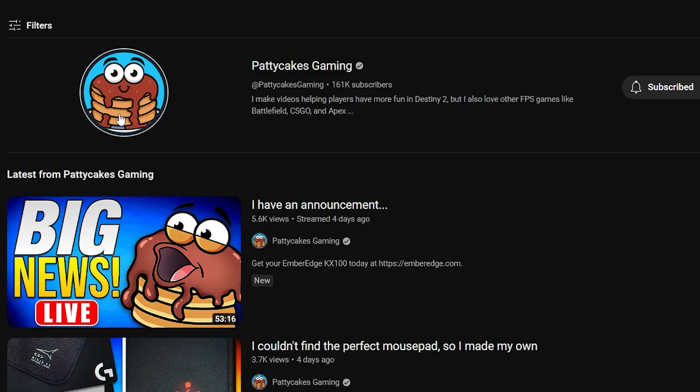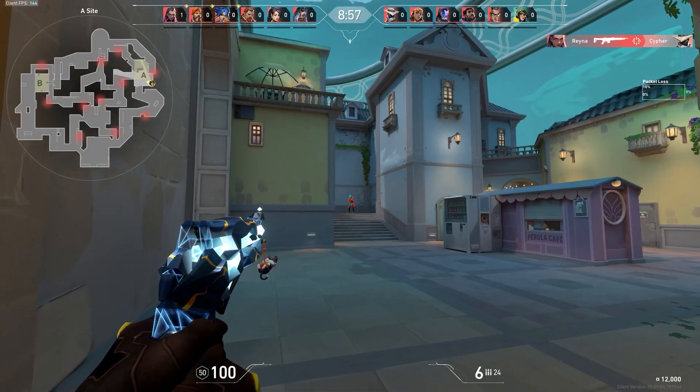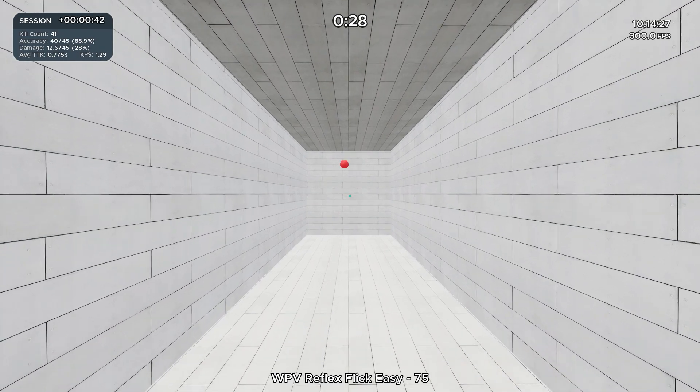Let me introduce you to one of my friends, Patrick, also known as Patty Cakes. He plays a lot of Destiny, a lot of FPS. He is the reason why my FPS skills have improved from pretty much being a blob to being pretty legitimate. He got me into Kovacs training, aim training, and all that good stuff.